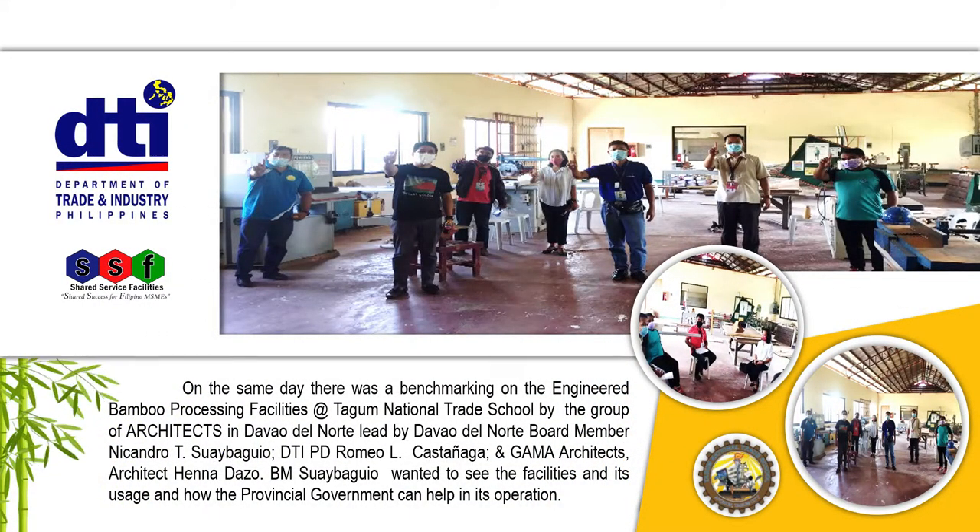On the same day, there was also a benchmarking on the engineered bamboo processing facilities at Tagum National Trade School with a group of architects in Davao del Norte, led by Davao del Norte Board Member Nicandro Tis y Baguio, DTI Provincial Director Romeo L. Castanaga, and Gamma Architects and Architect Hena Dazo.